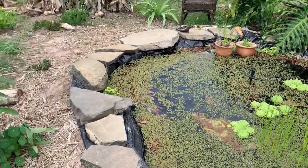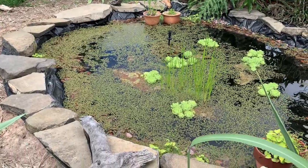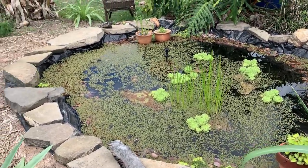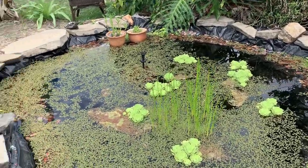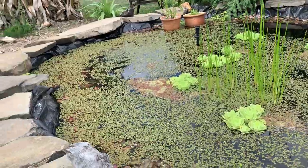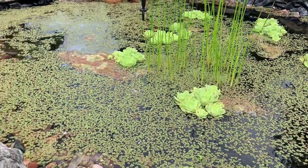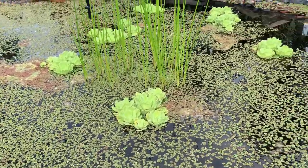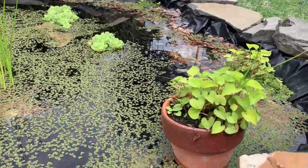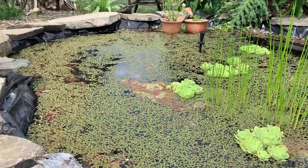We just built this pond about two months ago with the help of some great German backpackers. It's a great addition to the food forest — for the wildlife, for the insects, and for the bees as well because they love to drink from it. All the plants you can see here are edible water plants.